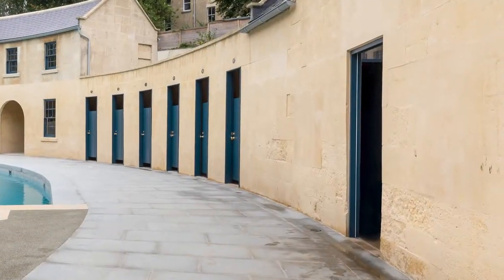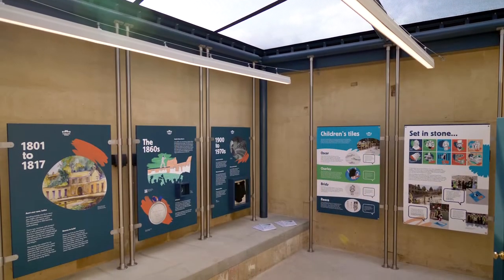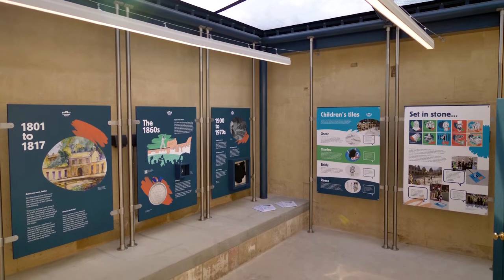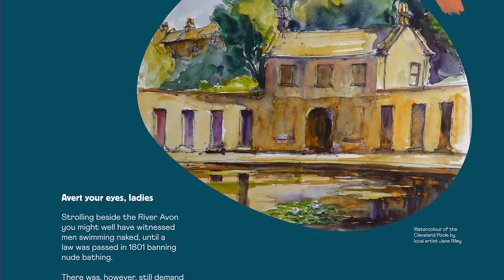Here at one end of the building is a room that used to be the ladies' pool. This was a small, private plunge pool for women, built just after the main crescent. Now this space is for people to learn about the history of the pools.